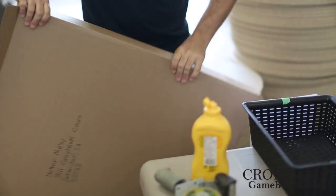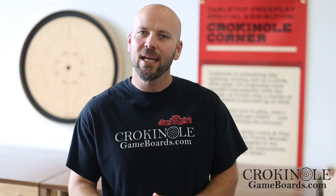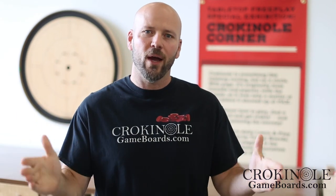So if you find yourself with your mouse hovering over the buy now button, and what's holding you back — what's stopping you from pulling the trigger and getting yourself this world-class Crokinole board — is a little bit of fear of what's going to happen in shipping, you don't need to worry. We will look after you, guaranteeing your board will show up beautiful, ready for you to play the greatest game on earth.